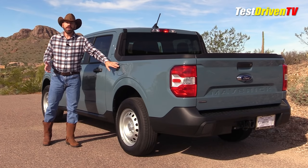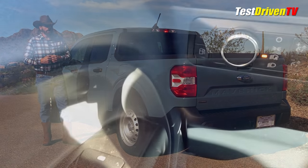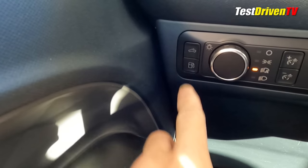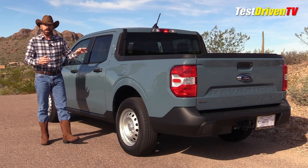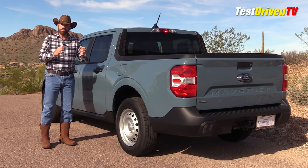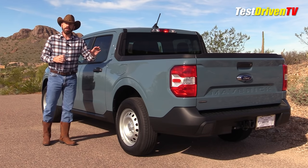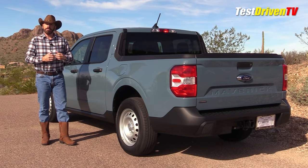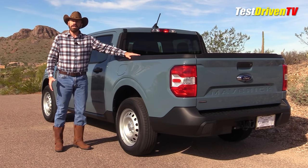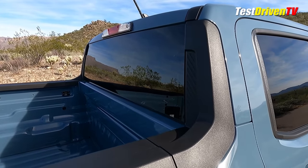Coming around the back, the fuel door on the hybrid is actually a remote release — unlike the EcoBoost model. That's because of technical issues related to emissions and vapor control on the hybrid. You press a button inside, and sometimes there's a short time delay, but it effectively makes this a locking fuel door on the hybrid — kind of a nice little bonus.